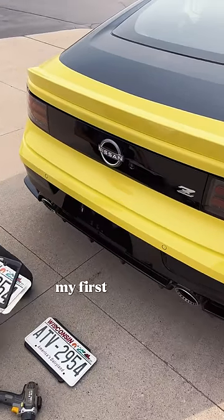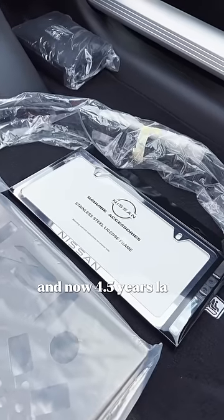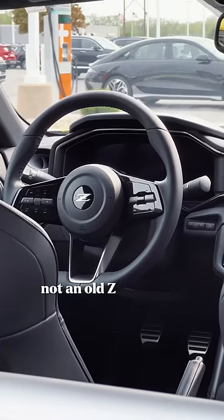I sold that car — my first properly modified one. The car I got my marriage photos in, the one that supported my move to start at Fitment. And now four and a half years later, I'm buying another one. Not an old Z — a new one.